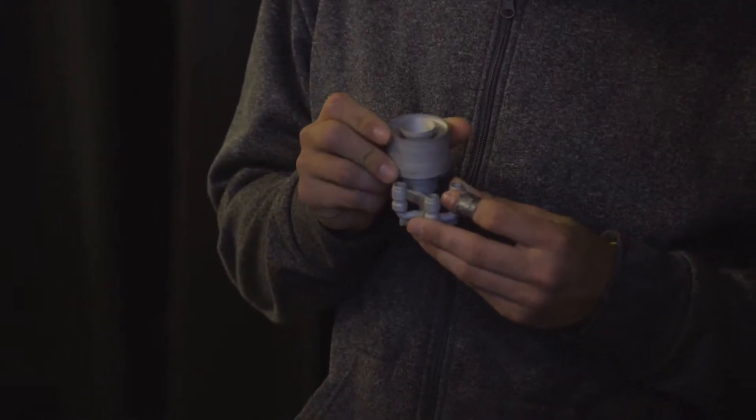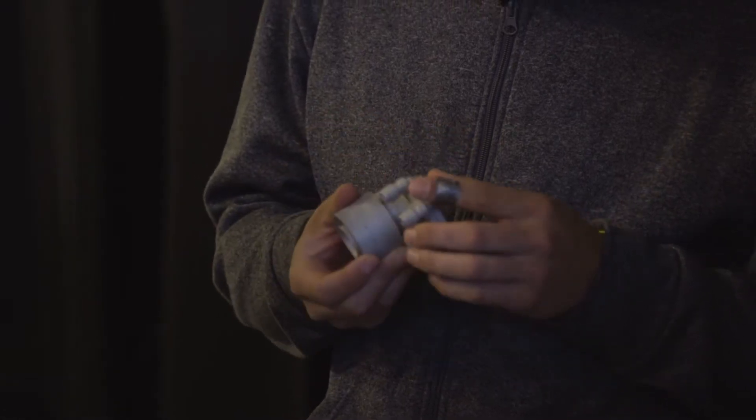We're able to create complex geometry and real metal parts just by melting powder and re-solidifying it right there. This part was 3D printed. So if you can think it, you can print it.